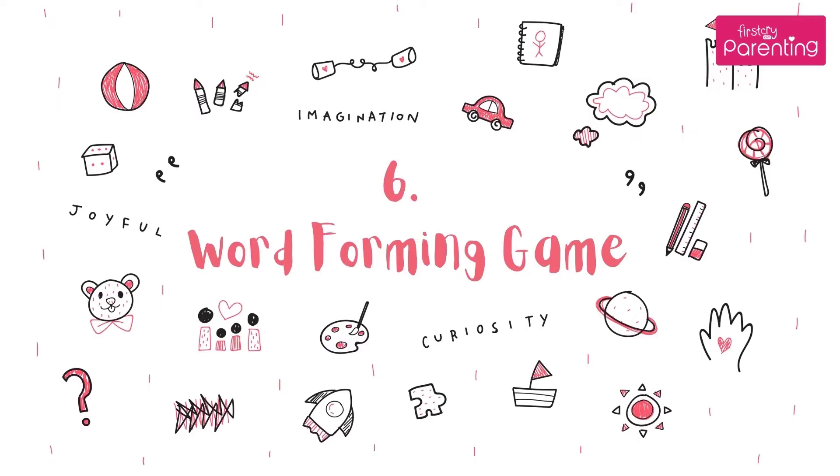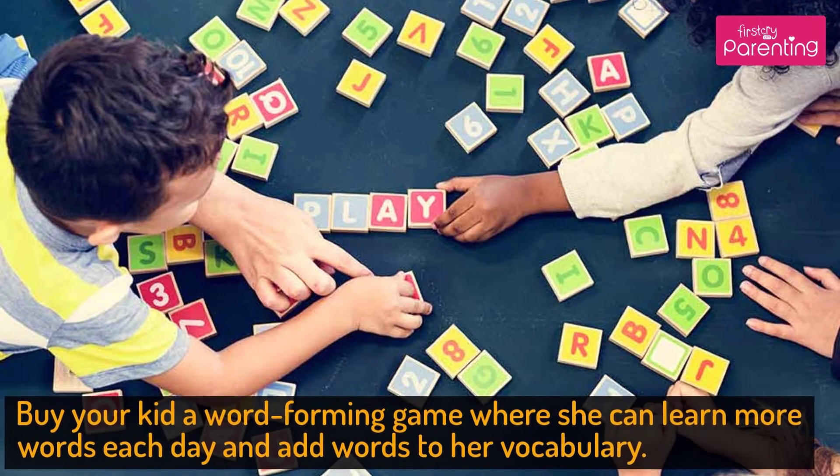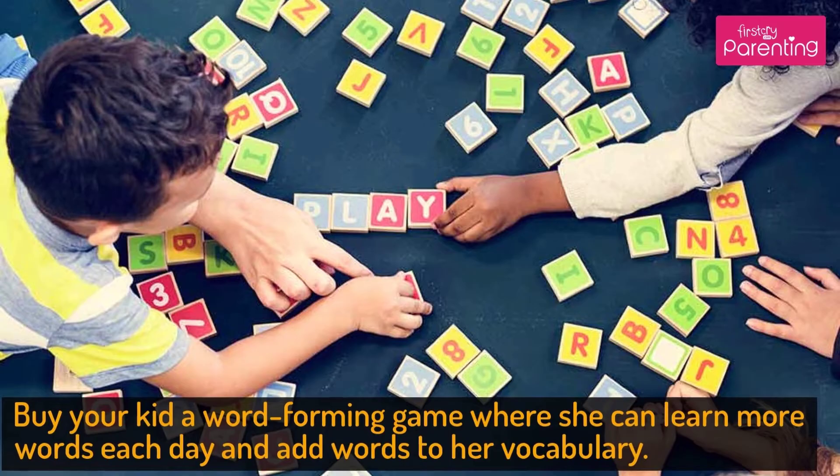Activity No. 6: Word Forming Game. Buy your kid a word-forming game where she can learn more words each day and add words to her vocabulary.